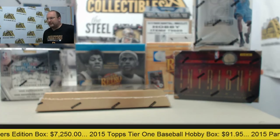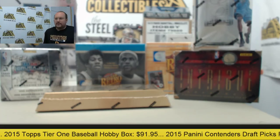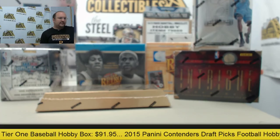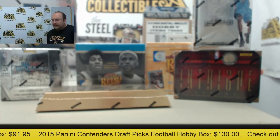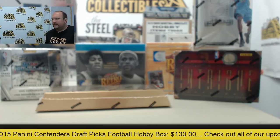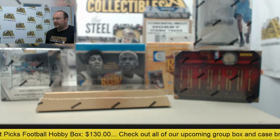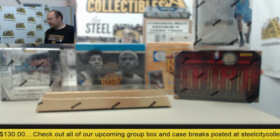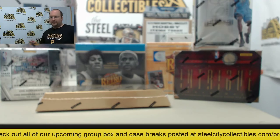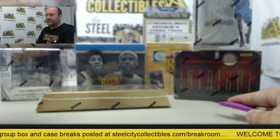Next break up here in the Steel City Break Room — a few boxes of basketball going out to Pierre. Thank you once again for breaking with us today. We got some Fleer Retro 12-13 and 13-14, Panini Innovation, Panini Crusade, Gold Standard, Intrigue, and the Elite Series. Pleasure doing these breaks for you, Pierre. Let's get started and see what big hits we can get for you here today.